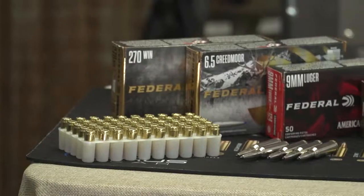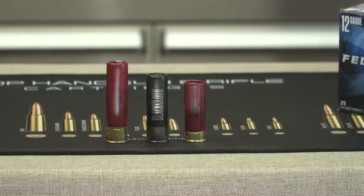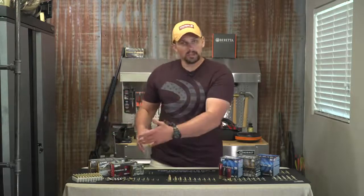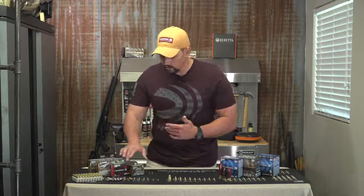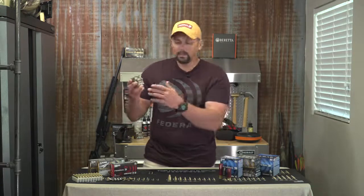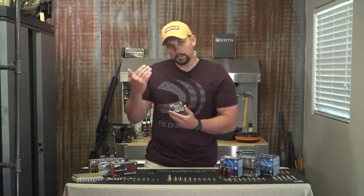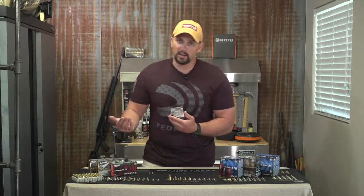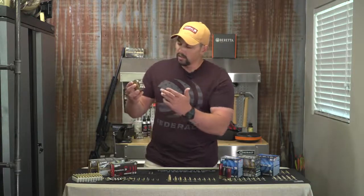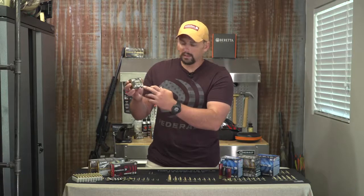Manufacturers put a ton of information on the outside of the box that can help you decide which is best for you. We've got several different types of rifle and pistol ammunition here. The first thing you're going to notice on the box is the actual caliber of the cartridge. You definitely want to pay attention to that because you never want to feed the wrong ammo into the wrong firearm. Another thing right on the front is the quantity and the weight of the bullet.